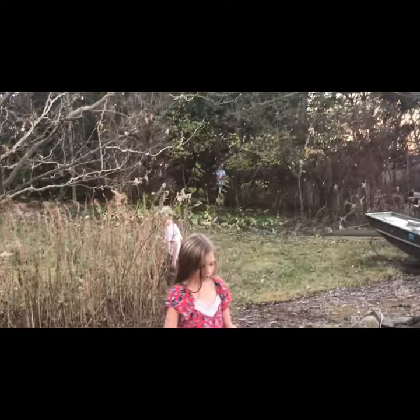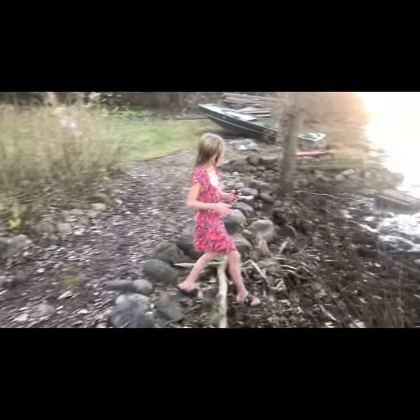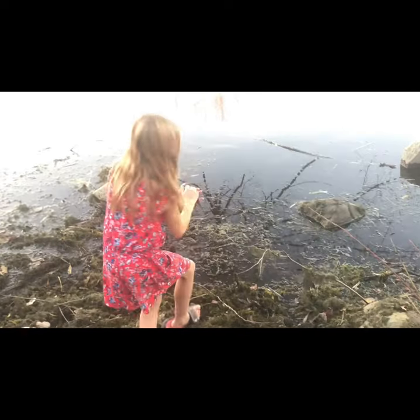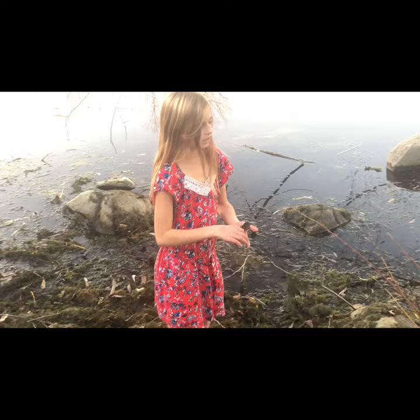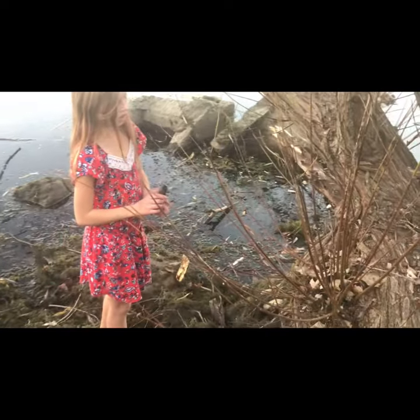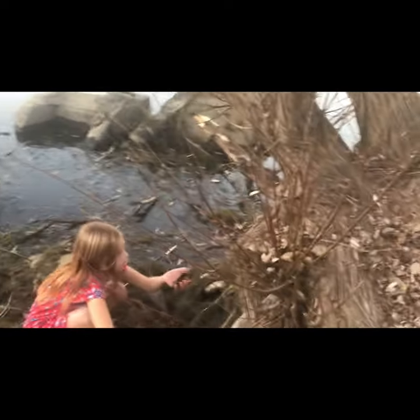Well, now we're gonna let him go. His friends went in here and it looks like there's a salamander hole in the tree, so I'm going to let him go there.